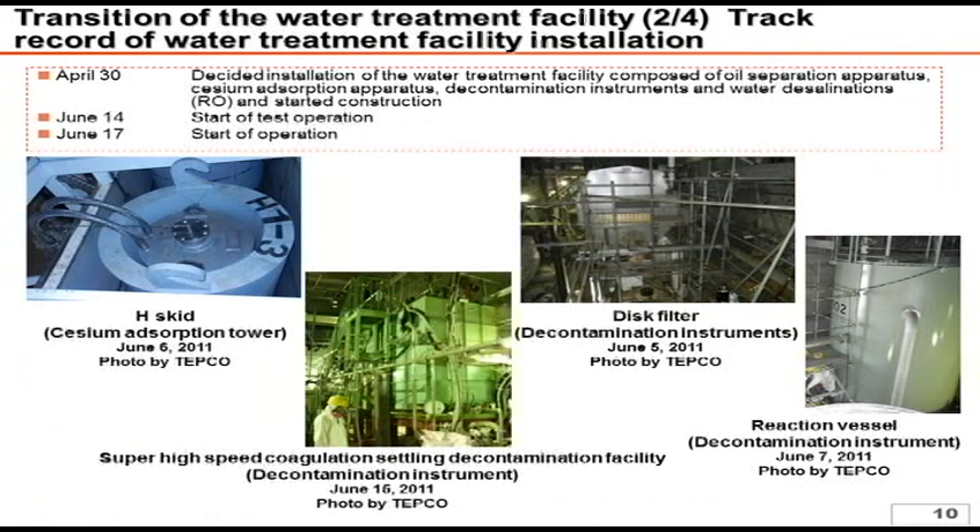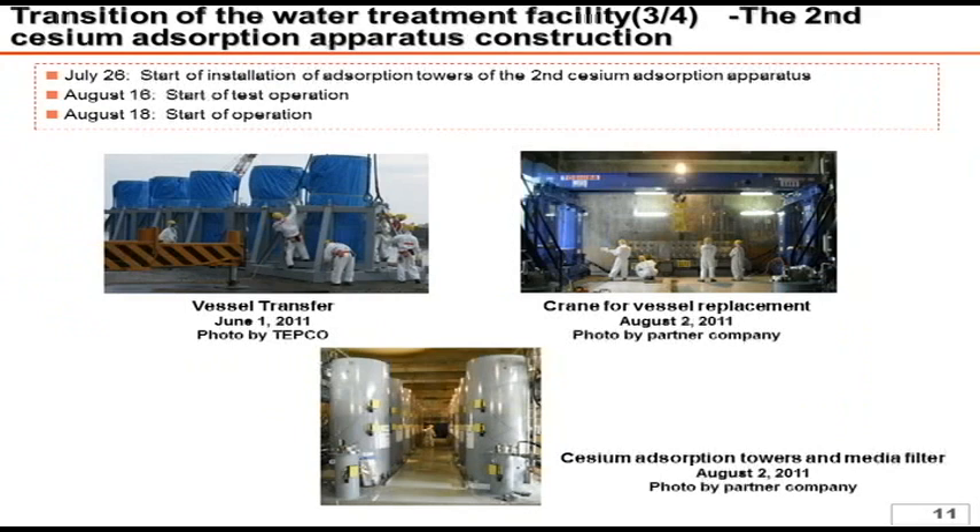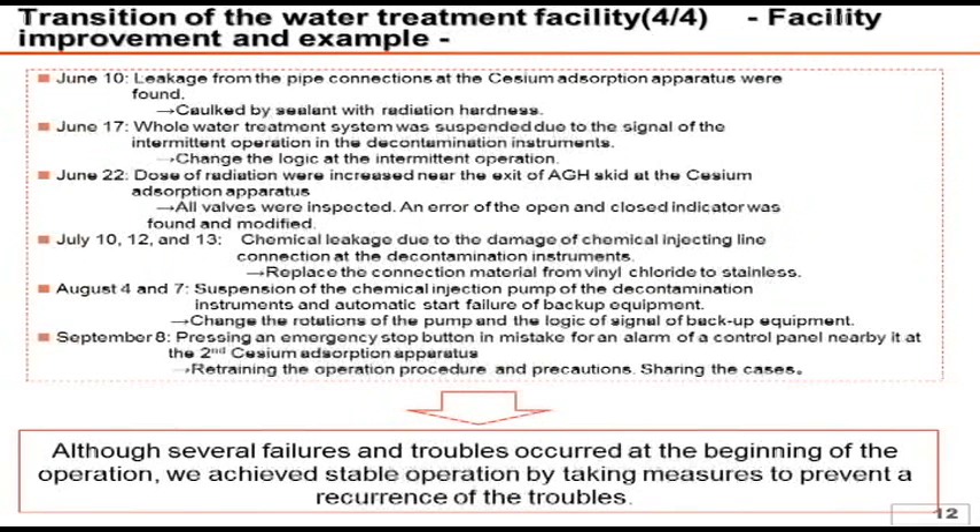On April 30th, we made a final decision regarding the water treatment system including water desalination, and the construction has been in progress. We started trial operations from June 14th and started official operations from June 17th. Regarding Toshiba's SARI, as it took a little time for designing and manufacturing, the installation work started from July 26th and trial operations started from August 16th, with official operations starting from August 18th. While we started operation of the water treatment system from June, a variety of troubles has occurred. The major troubles are listed in the handouts. In Curion, there was leaking at the connection of the piping and the rupture disk. In Arriva, the whole water treatment system was shut down due to the signal of intermittent operations. Also, chemical leakage at the chemical injecting line happened several times. We now believe that we have overcome these troubles and have achieved stable operations.